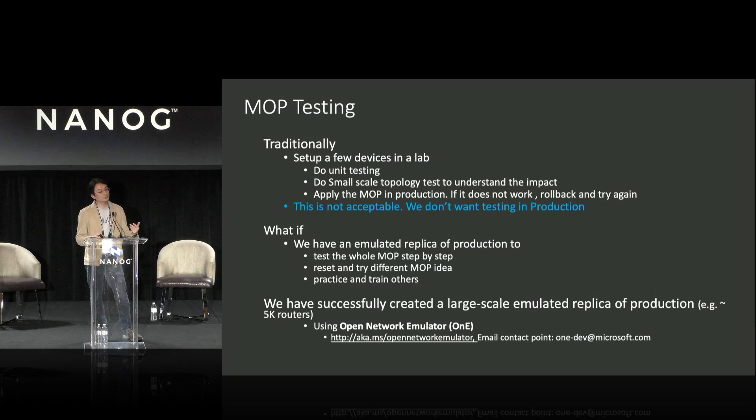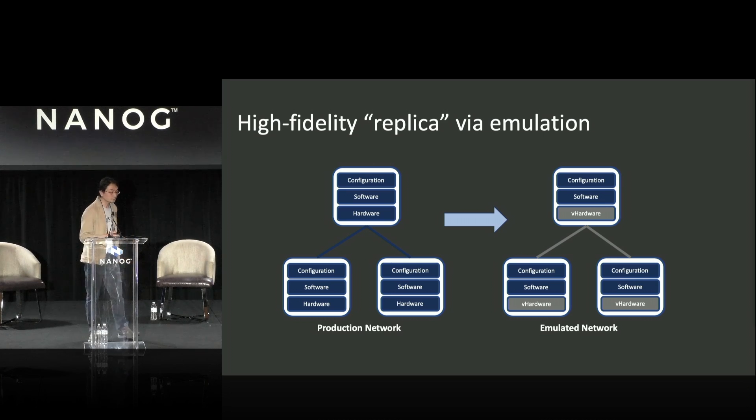We were able to create a replica of a production network. In some instances, we have about 5,000 routers in that replication and we use it for testing. If you're familiar with GNS3, this is essentially GNS3 deployed in a cloud environment that you can scale. In production, we have hardware, software, and configurations. We take the hardware out, virtualize it, put it on top of Azure, run the real network OS that we use in production, and push our configuration to it. That's how we create environments.